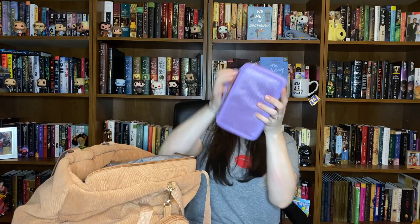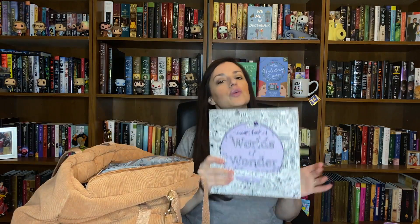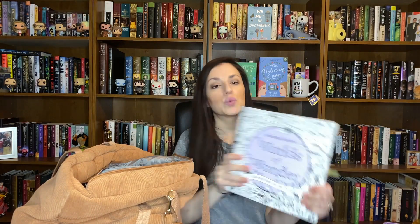First things first is this little case right here, and if you've watched my channel for a while, you may recognize this — this is my case for holding all of my Sakura gel pens that I keep and take with me. This is my stash of those, because I was in the middle of the gel pen challenge. I actually took this book, Worlds of Wonder by Johanna Basford, because I was planning on working on that, but I didn't.